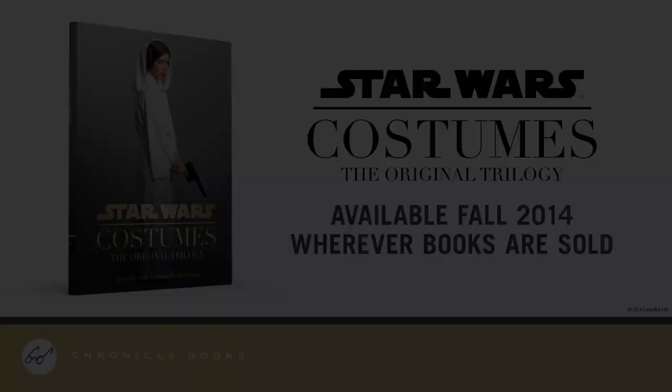We'd like to introduce Boba Fett — and here he is. A new character. Can you speak to us, Boba? I don't know. Boba has sort of a...